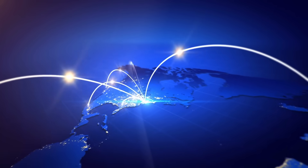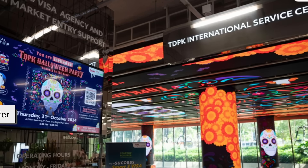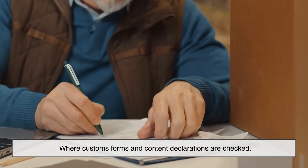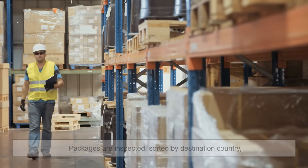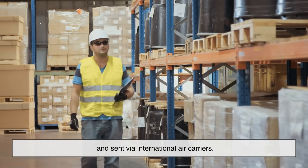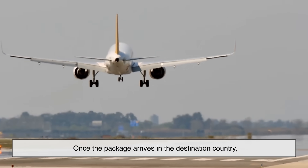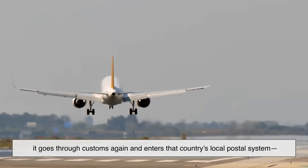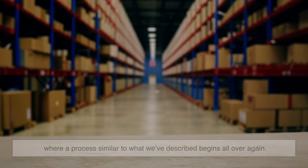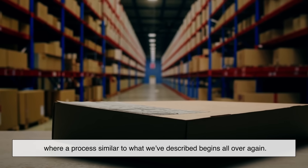Sending something overseas adds a few extra steps. International mail goes to an International Service Center, ISC, where customs forms and content declarations are checked. Packages are inspected, sorted by destination country, and sent via international air carriers. Once the package arrives in the destination country, it goes through customs again and enters that country's local postal system, where a process similar to what we've described begins all over again.